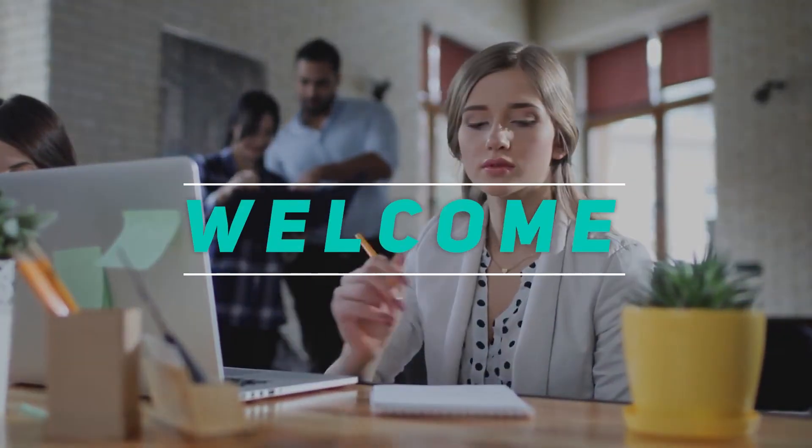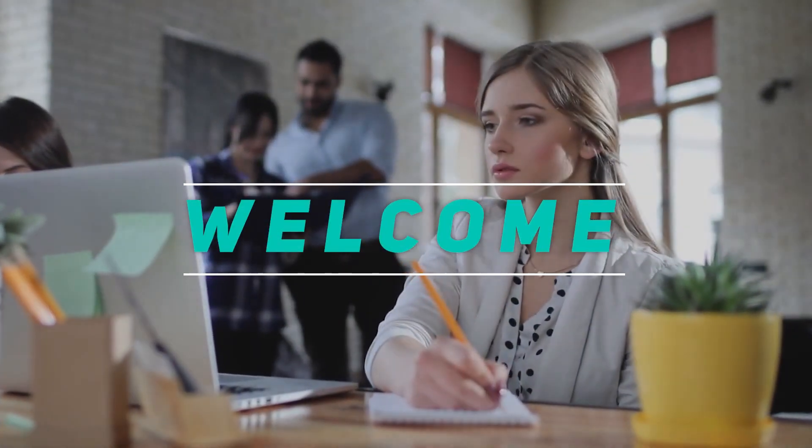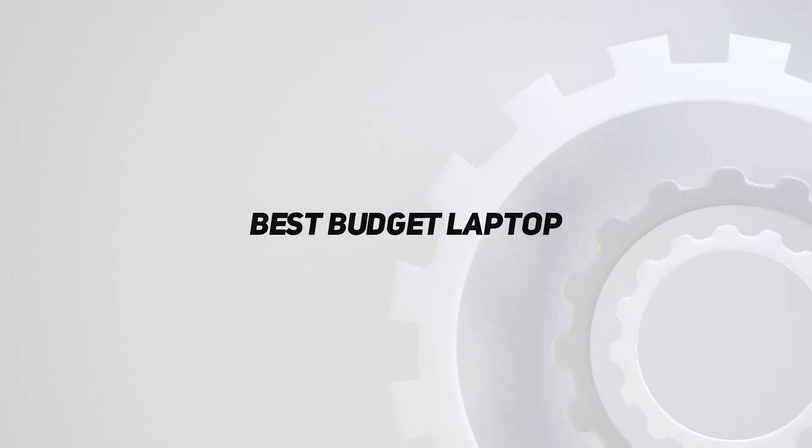Hey, welcome back to my channel. In this video, I'm going to talk about the Top 5 Best Budget Laptops.